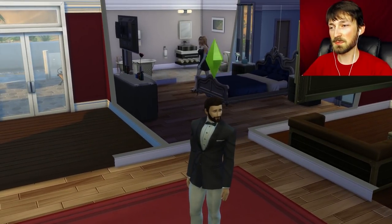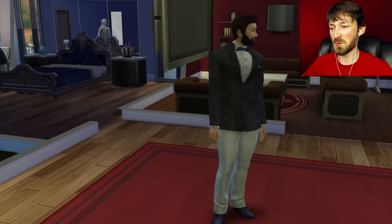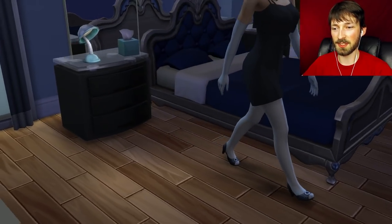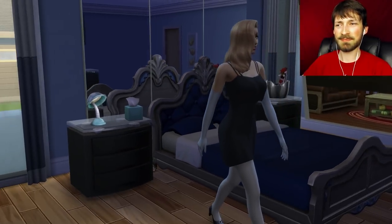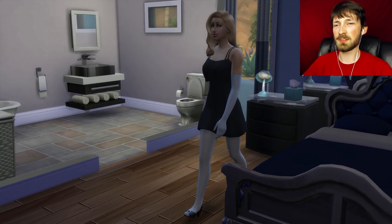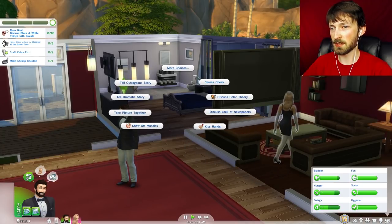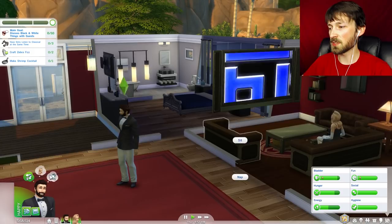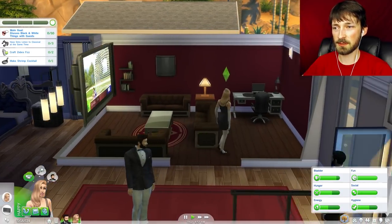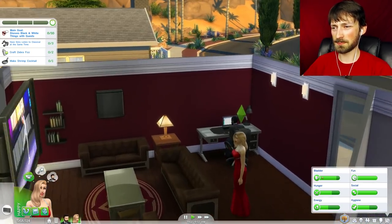Look at Kevin! I didn't even know he had this outfit — it must be specific to the black and white bash. You are looking dapper, sir. Look at those white pants! Emma's looking pretty good too, but something about the outfit doesn't quite suit her. Emma, change outfit — let's go into formal. There we go, that is much more Emma! Yeah, for sure.